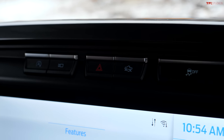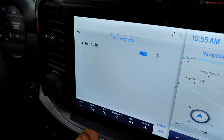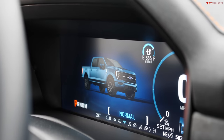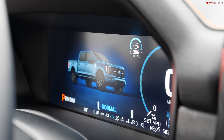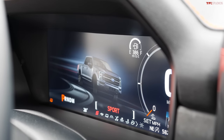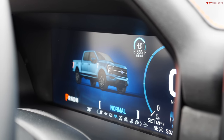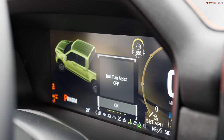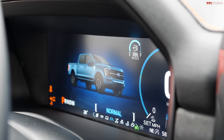The F-150 Tremor does not have a front locker or disconnectable front sway bar, but it does have one-pedal driving and trail control using a dedicated button, working similarly to the Bronco's system. Trail turn assist is available as a software button. Drive modes include Normal, Tow-Haul, Eco, Sport, Deep Snow and Sand, and Rock Crawl.